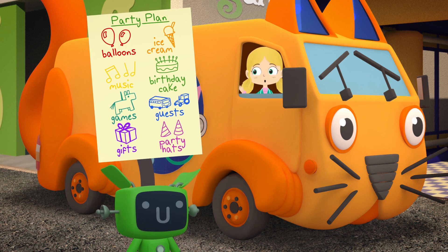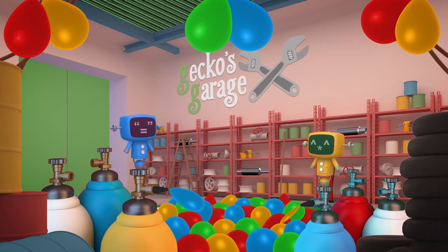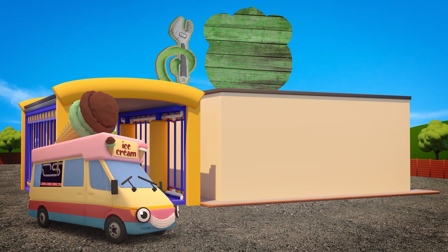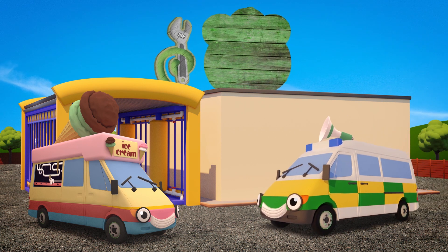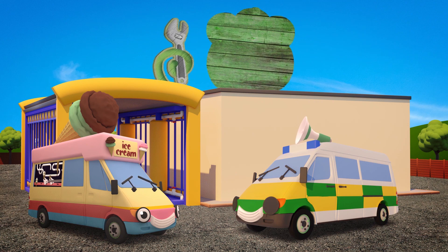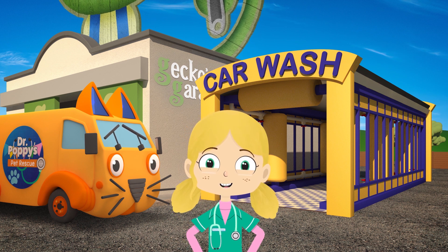It looks as if the balloons are nearly sorted. Well done Mechanicals! Here comes Vicky the ice cream van - you can't have a party without yummy ice cream! And here's Amber the ambulance - the loudspeaker on her roof will be great for playing party music. I wonder how Gecko's getting on at the spare parts store. I hope Florence is keeping him busy. This spare parts store is such a mess, I can't find those traffic cones.